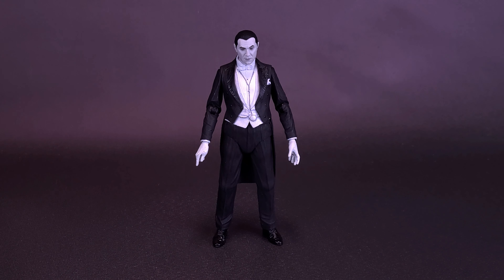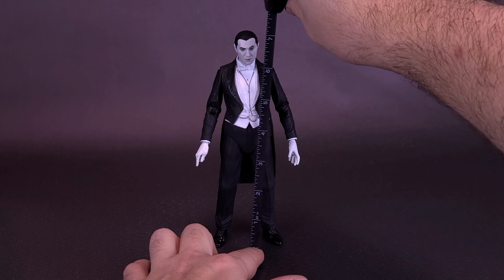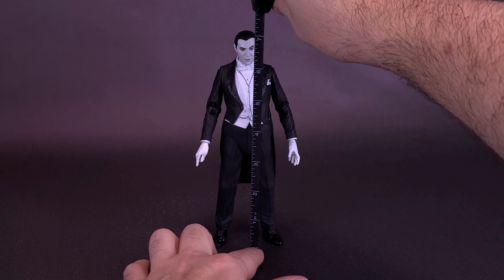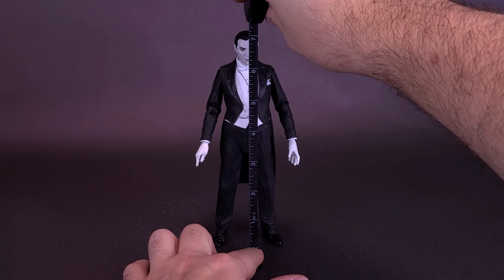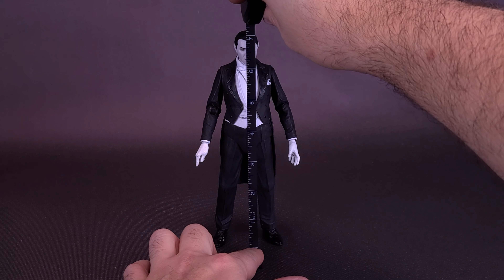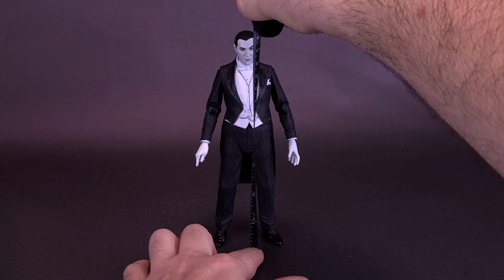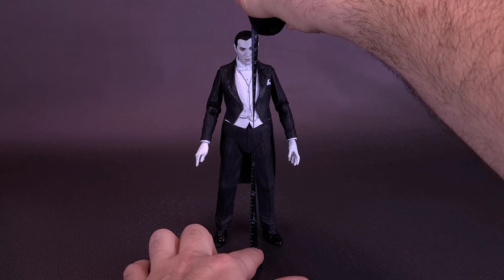Just before we look at Dracula and all the accessories we'll find at the Abbey, let's grab the tape measure first and see how tall the figure stands. While it may look like it's just a simple black and white version of the colorized Bela Lugosi we looked at before, it in fact is slightly retooled in the tuxedo. The black and white Bela Lugosi stands about 7 inches in height, or about 18 centimeters tall.